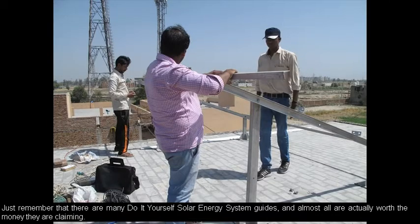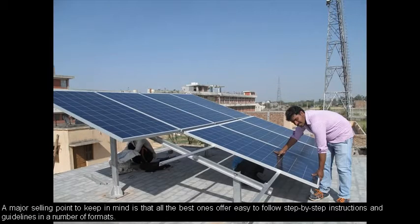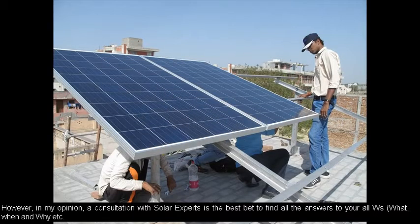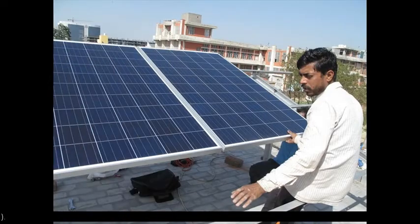For an average normal-sized residence or home, depending on how energy efficient it is, it could cost anywhere from Rs. 1,20,000 to Rs. 1,40,000 for a 2 kilowatt system in India to have it upgraded to a solar power plant by a professional service or utility provider.